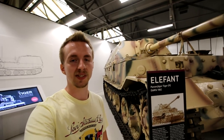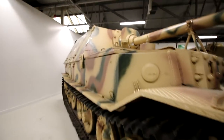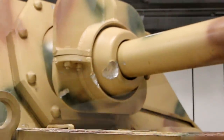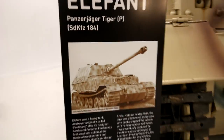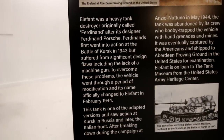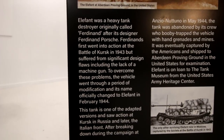One thing that's really interesting about the Elephant we have inside the Tank Museum is this one was actually involved in the Battle of Kursk. If I zoom in a little bit you can actually see the battle damage there on the mantlet, and if we go around we can see some ricochets that have happened off the superstructure of this German Tank Destroyer. Now a lot of you might be thinking why is this vehicle called the Elephant when it is called the Ferdinand inside the game. The information provided here says the vehicle went through a period of modification and its name officially changed to Elephant in February 1944.